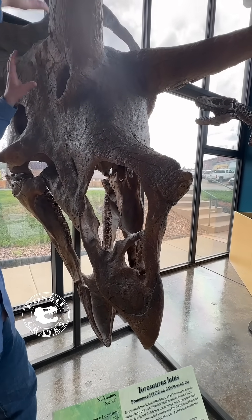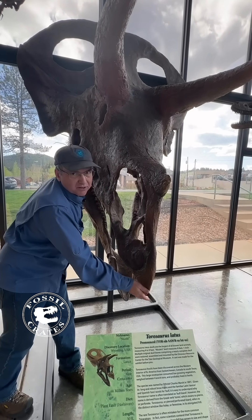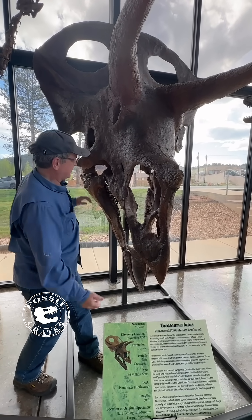You know it's a ceratopsian because it's got beautiful horns. It's got a big flared jugal bone and it has this rostrum bone. It's really these two that make something a ceratopsian.